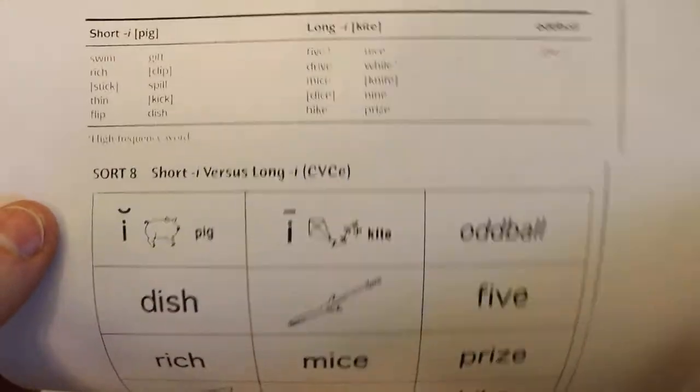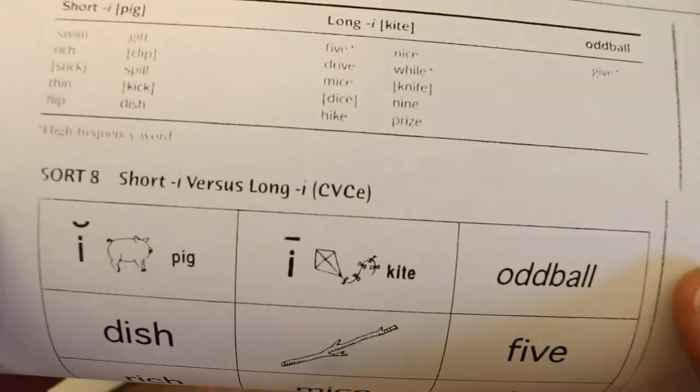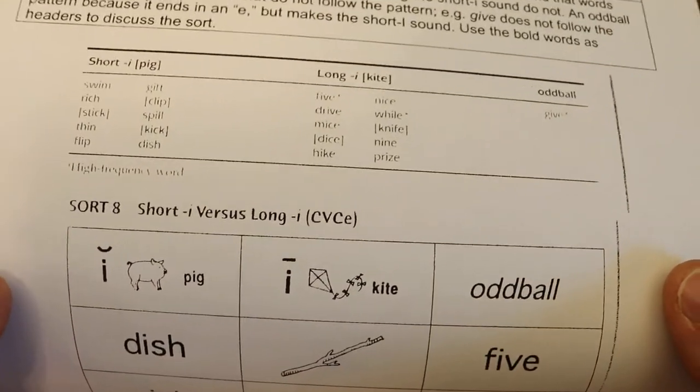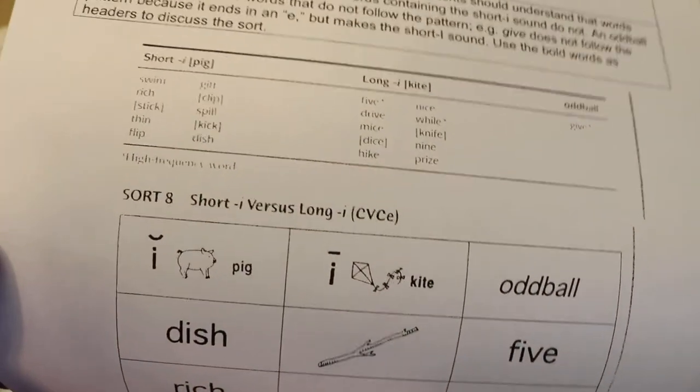Down here we're going to have students sort these words. Notice they're all mixed up because you're going to cut them out, learning coaches, and then we're going to have students sort them out for the first time the way they think they should go. They're going to use their own method of sorting these out and then we're going to talk about it.